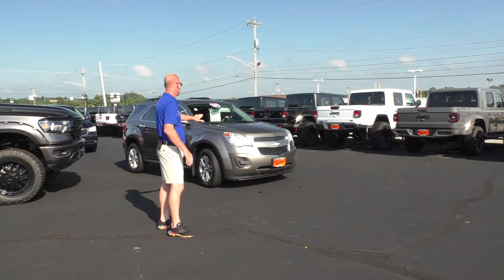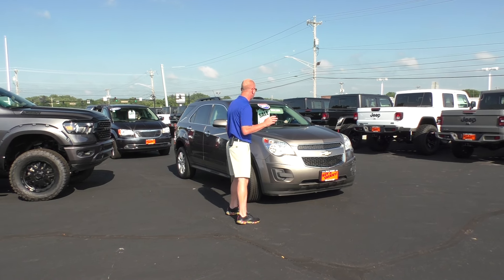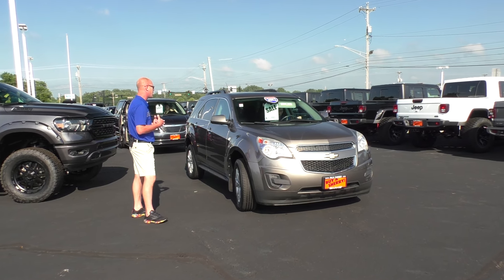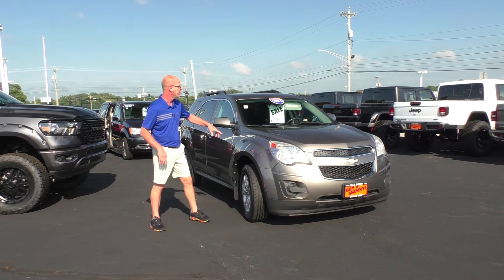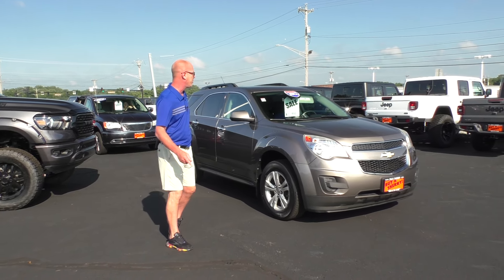Here's another new arrival: 2012 Chevrolet Equinox LT trim package. Front-wheel drive, four-cylinder, 35 miles per gallon. Being the LT trim package, it's got all the goodies — power equipment, Bose audio, all the safety equipment you're looking for, good rubber all the way around. Only $10,995, $150 a month here at Paul Sherry's.